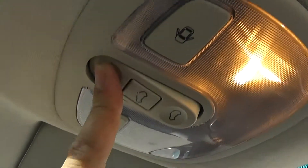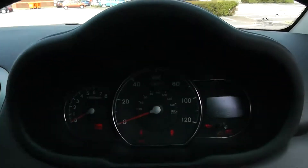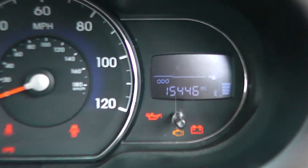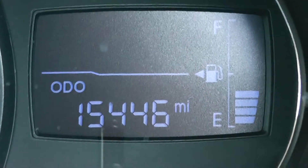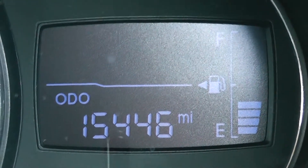Up above you have a shade that you can pull back, and also the option to pop the roof back with the use of one button, closing in the same way on the opposite side. On the main dash itself you have your revs to the left, your miles per hour in the middle. Zooming into the electronic display on the right hand side, you will see that this vehicle currently has 15,446 miles.